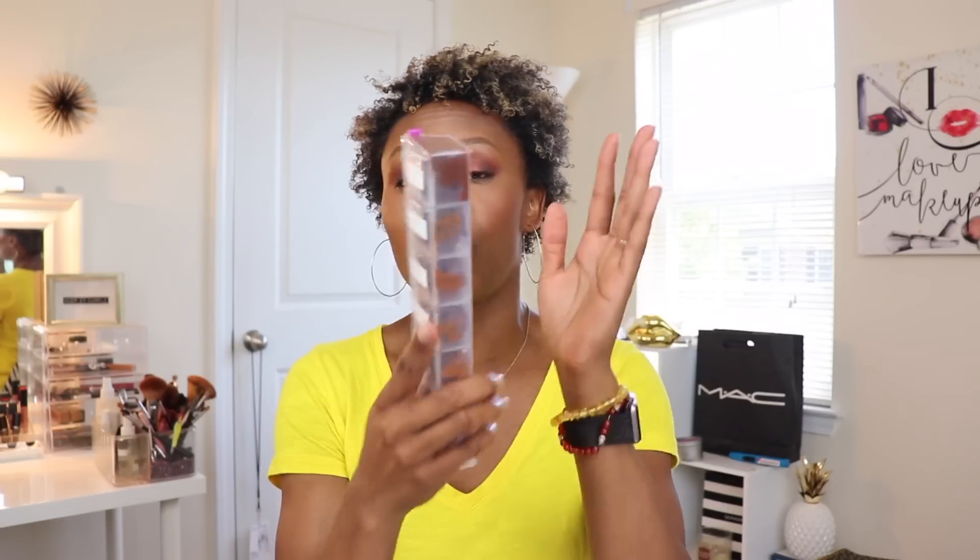Black Opal does a fantastic job. So if you're looking for a stick foundation with a deeper shade, here you go — Black Opal. And last but not least, we've got some liquid. For the most part I've found that most liquid foundations start at medium coverage. If it's light coverage, it's a BB cream. So we'll start with medium coverage.